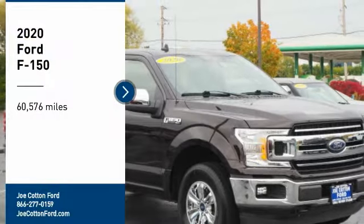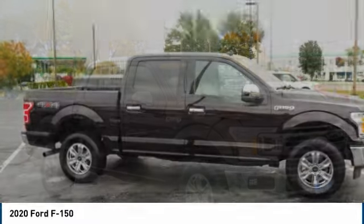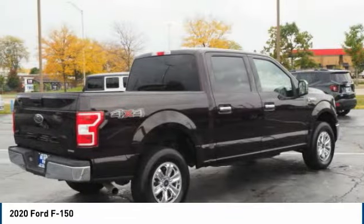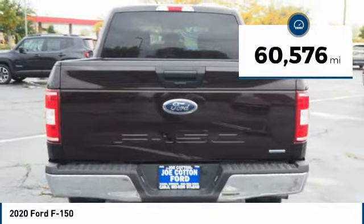Stop by and take a look at the 2020 F-150. A Ford F-150 knows how to handle any situation — it's built to follow orders, no whining. This vehicle has less than 65,000 miles.